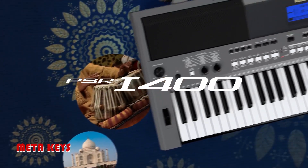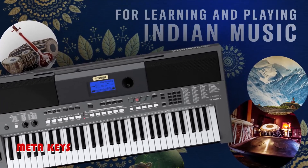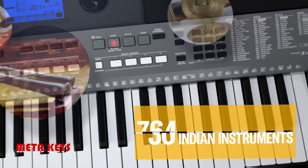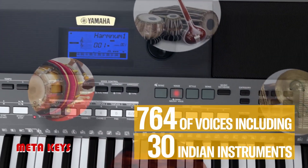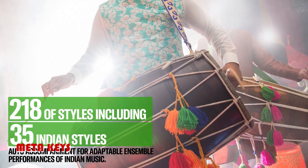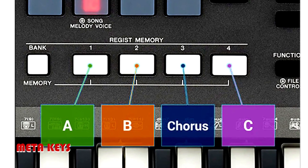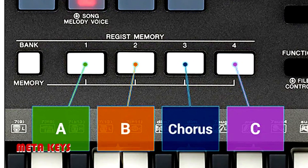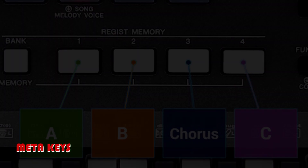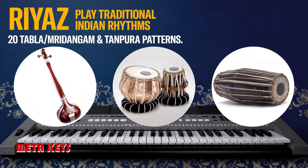The PSR-I400 is the ideal keyboard to enjoy playing and learning a wide variety of Indian music genres. Key features include 764 instruments including 30 Indian instruments, 218 types of auto accompaniment styles including 35 Indian styles, and 355 music database entries including 50 from Indian movies, to find the ideal settings.